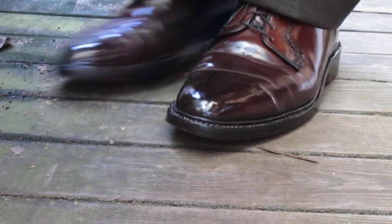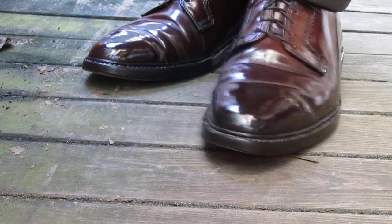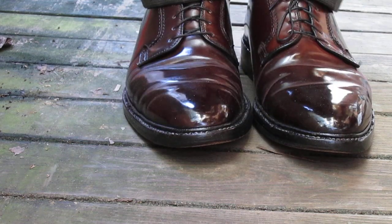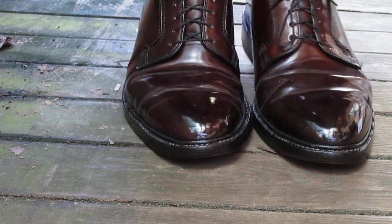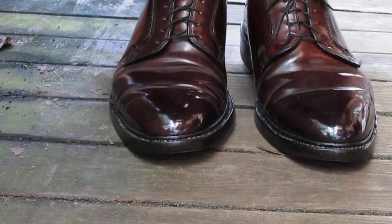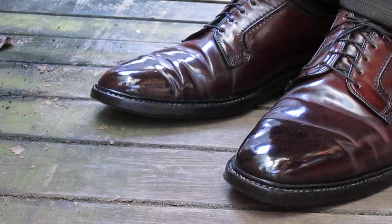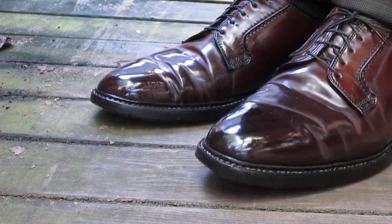I'll probably do at least one other video in these shoes before long. Perfect. Looks good from every angle, don't they? I think so. There you have it, folks.